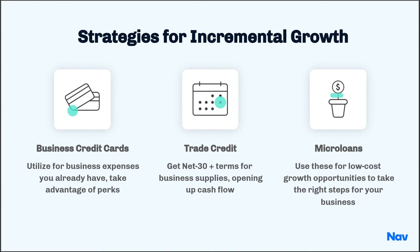Micro loans are a great step to grow your business, and particularly for younger businesses, because these micro lenders are often nonprofits who, in addition to providing financing, will help you with advice and guidance on how to make the most of the financing that you're getting.